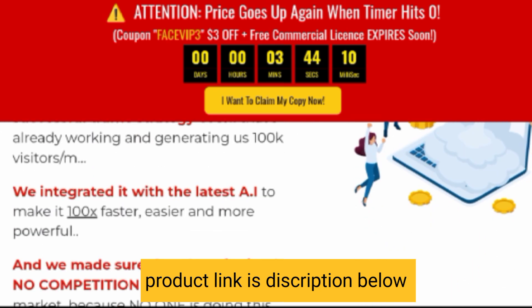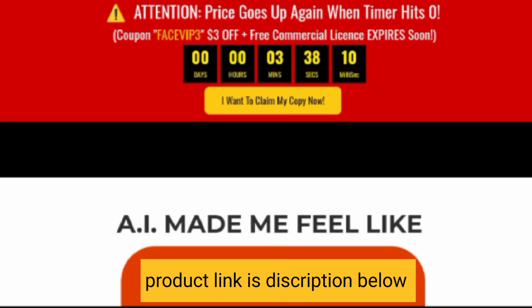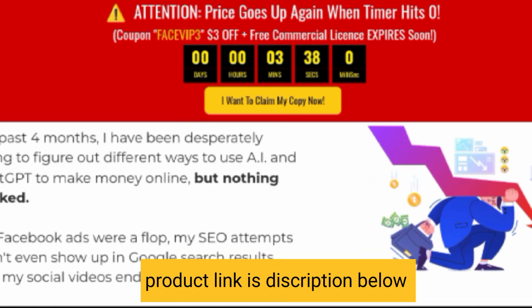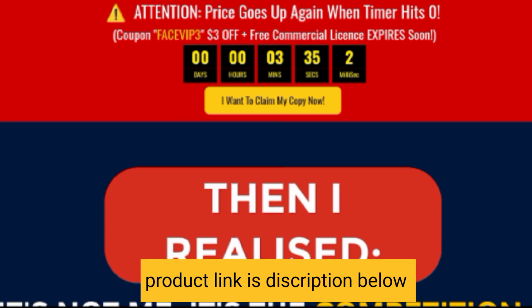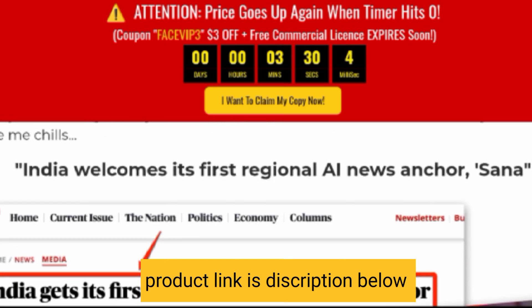You can see it is 100% cloud-based software. There is no need for you to install anything. Just sign up, and you can access the software from anywhere on earth, as long as there is an internet connection available — you are good to go.